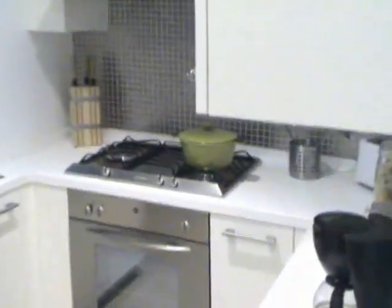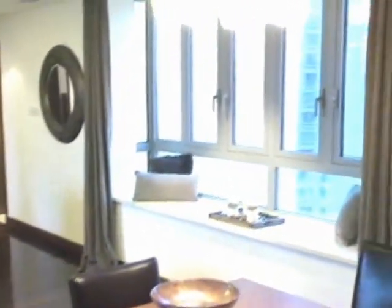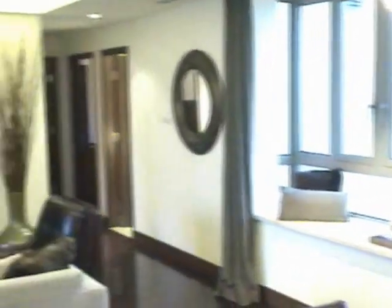The kitchen is really spacious, white and stainless steel colored, lots of counter space, all kinds of kitchen supplies there to do your cooking. And there's also a window onto the living room dining area, so that keeps the light coming in. There's a table here that folds out to seat six to eight people.